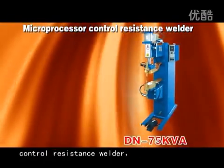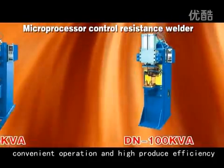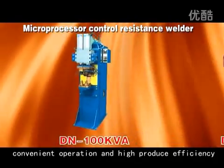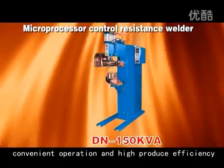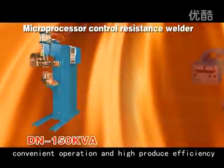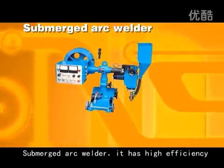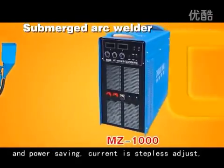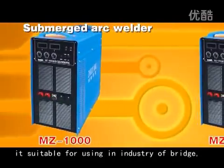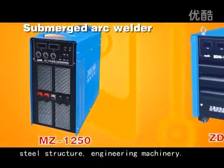Microprocessor Control Resistance Welder has the advantages of precise current adjustment, convenient operation, and high production efficiency. Submerged Arc Welder has high efficiency and power saving with stepless current adjustment. It is suitable for use in the industries of bridge, steel structure, and engineering machinery.